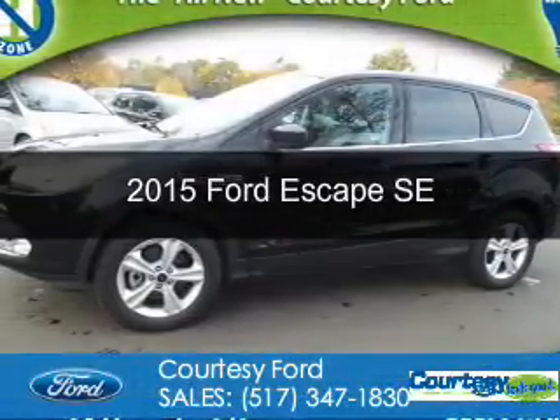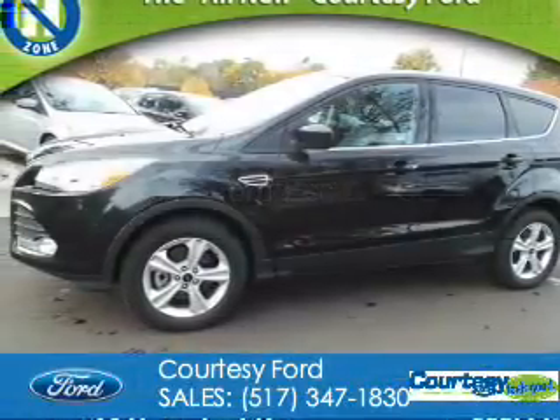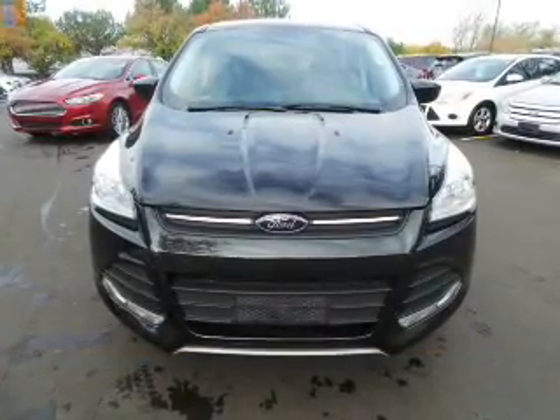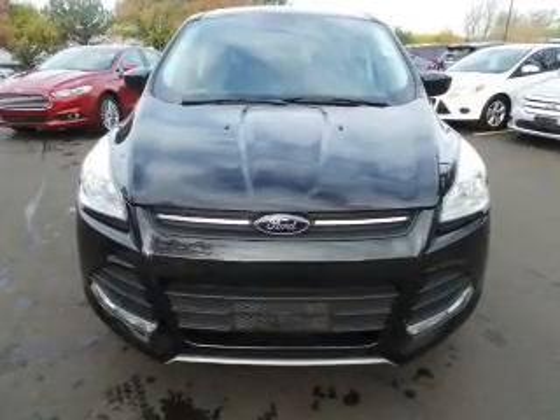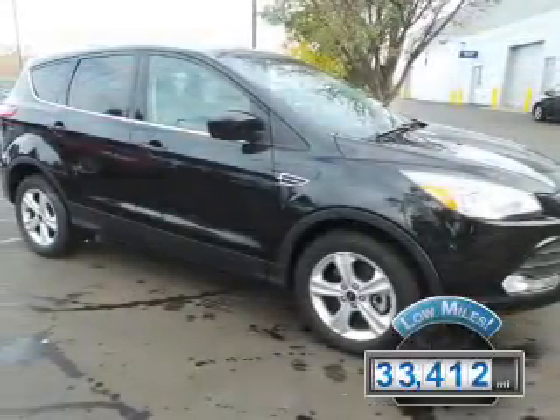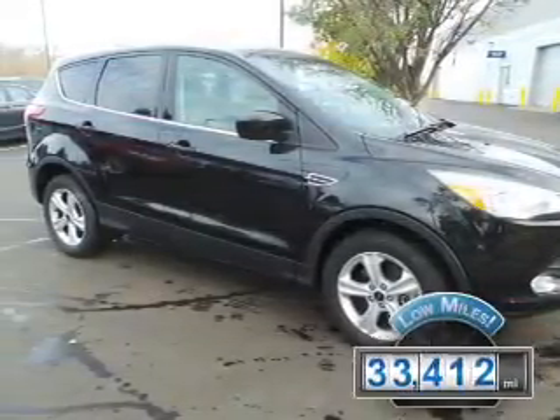This is a used 2015 Ford Escape. It's powered by four-wheel drive, a two-liter, four-cylinder engine, and a six-speed automatic transmission. With fewer than 35,000 miles, this vehicle has a long road ahead.